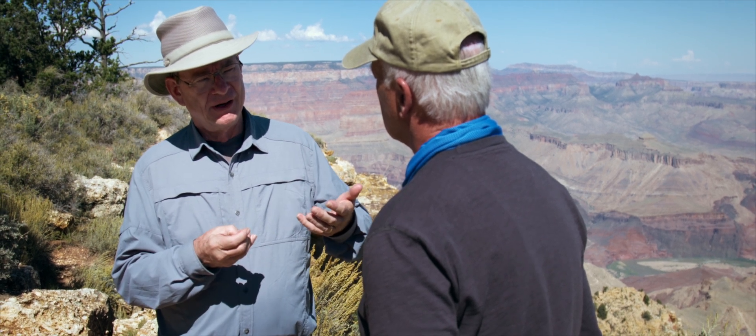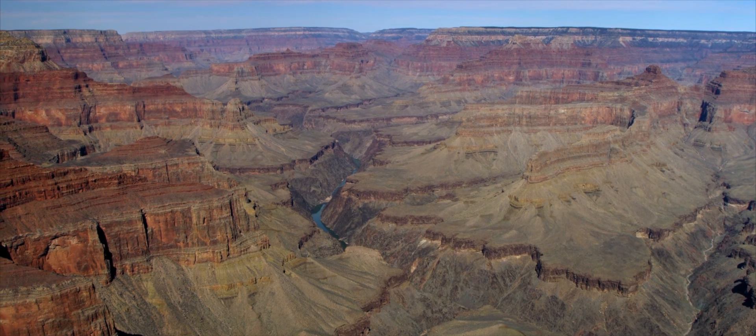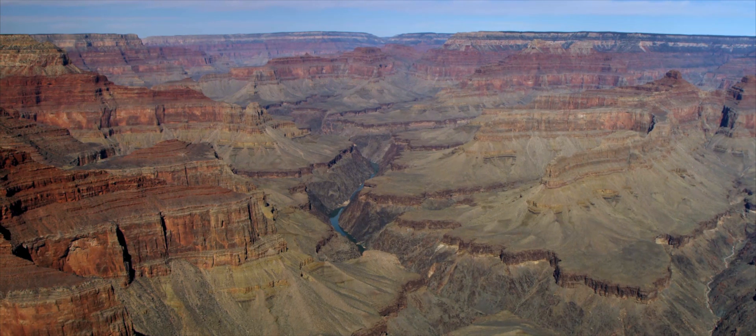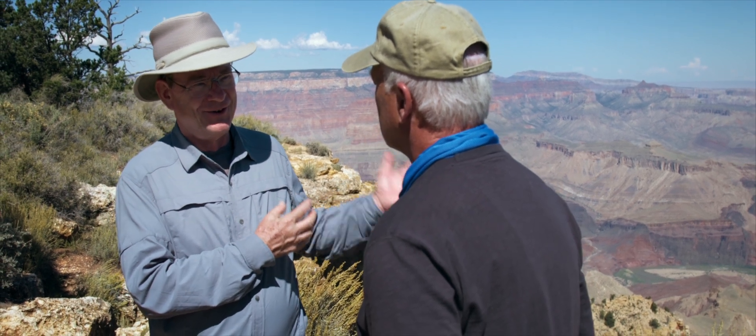Was it data and evidence that drove them deeper into millions and billions of years? Not really. It was their paradigm, their belief system, that allowed them to process data in a certain way to support what they already believed. When someone holds that paradigm and comes to the Grand Canyon, it plays into what they see. Most people come here, they know the story they're told, and they say the Colorado River carved it over tens of millions of years.